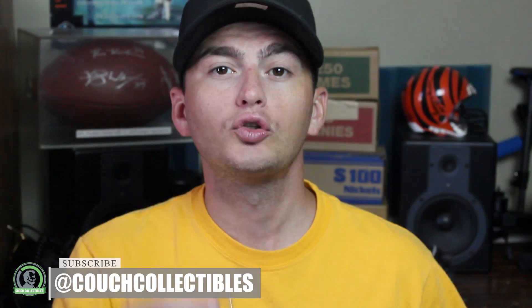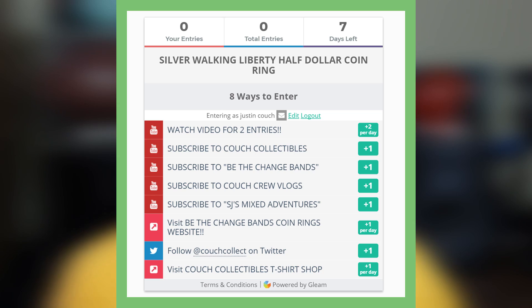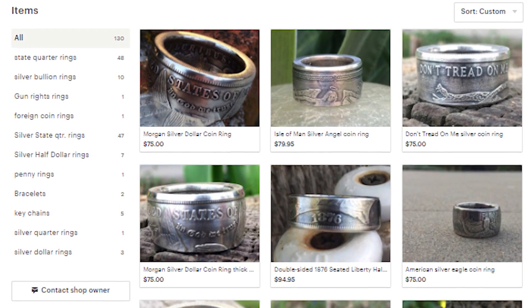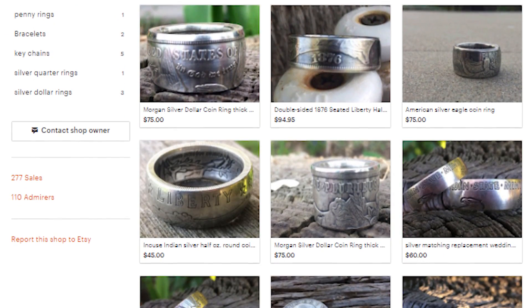Welcome back to Couch Collectibles, where we do giveaways every single week. If you want to win this silver Walking Liberty half dollar coin ring, all you have to do is click the link in the description. A picture will pop up — click those green boxes for plus one, plus two to get your entries into the giveaway. Be sure to check out Be The Change's Etsy store, where he has all these rings available along with other coin jewelry.